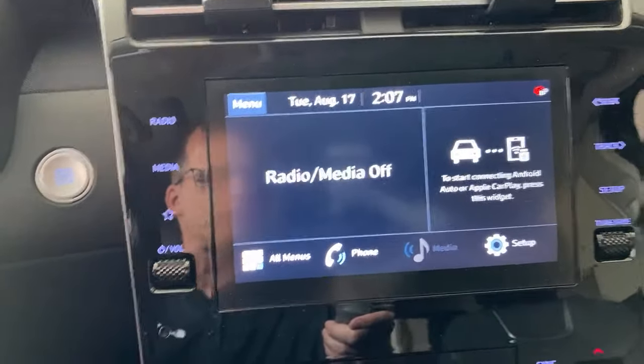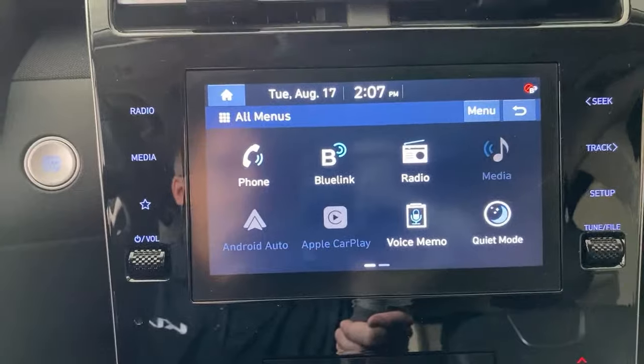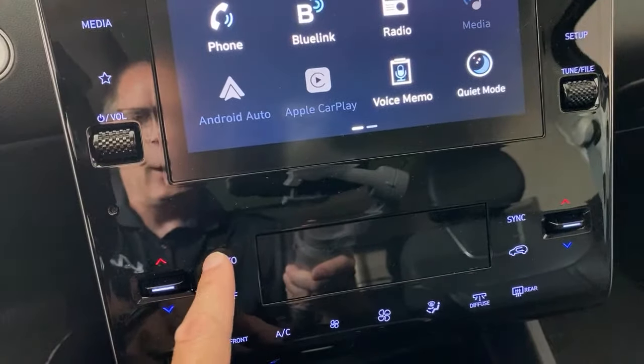The radio has satellite as well as FM and AM. You have BlueLink in this car, which used to only be on the very top trim lines. The panoramic roof also used to be only on top trims. Lane keeping assist, lane follow assist, wireless phone charging, and wireless Android Auto and Apple CarPlay — this is a very well-equipped car for the price with higher-end features.